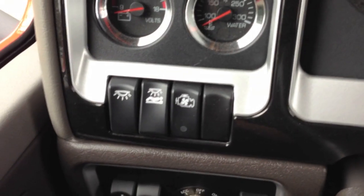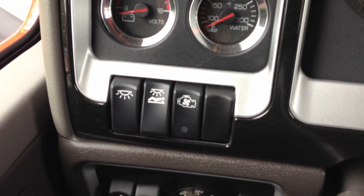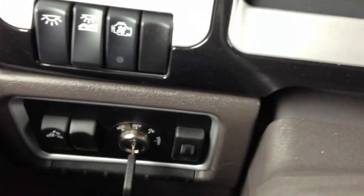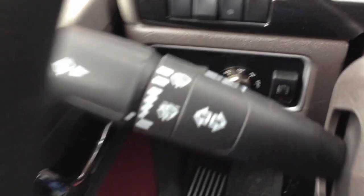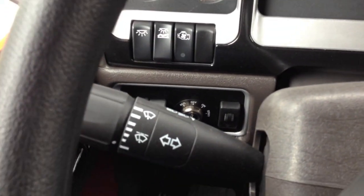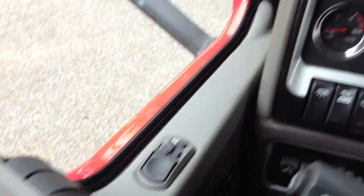Got all these little buttons over here for my cab lights, sleeper, engine fan, and of course dimmer switch and all that down there. Got turn signals, windshield wiper control, all that stuff.